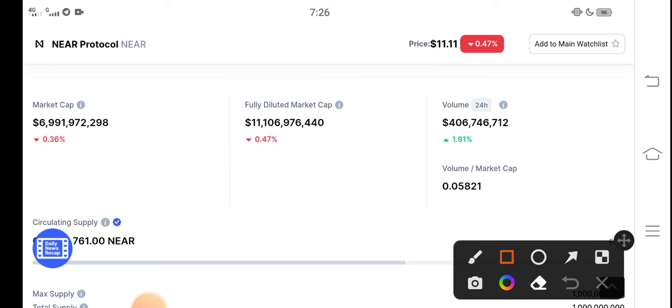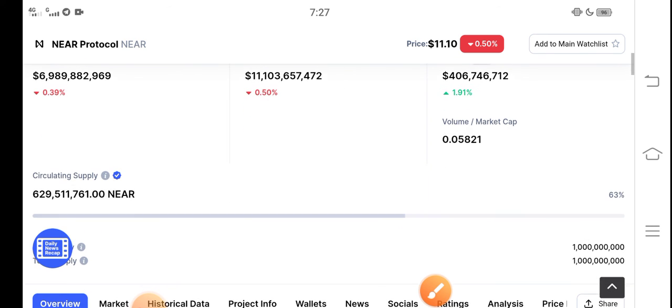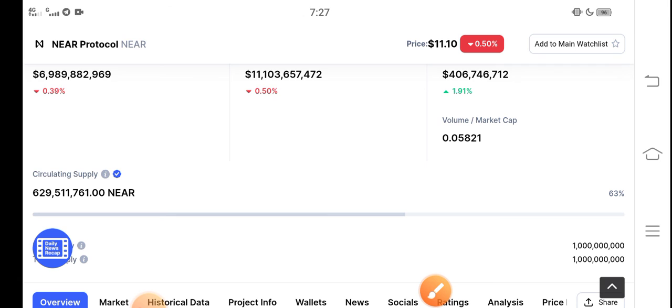Because the 24-hour trading volume has increased 1.91% — positive changes are occurring in NEAR Protocol. That means the price is increasing. In the last 24 hours, 1.91% of people increased in trading volume, meaning people are now starting to invest in NEAR Protocol. So there is an opportunity for buying NEAR Protocol and making a profit. What's your opinion? Share your prediction in the comments, and don't forget to subscribe to the channel.